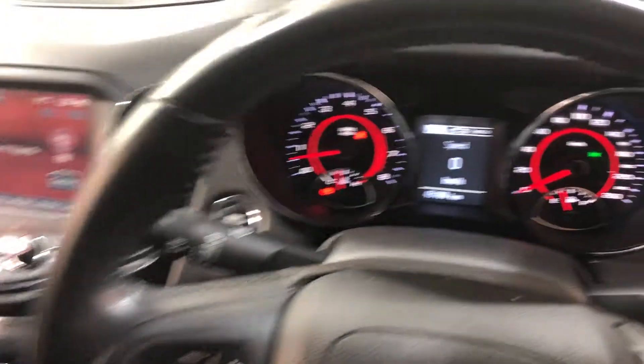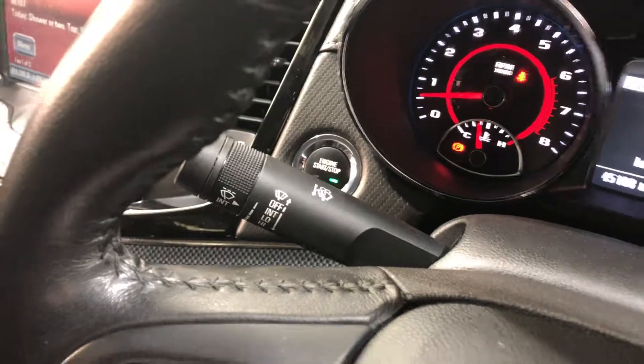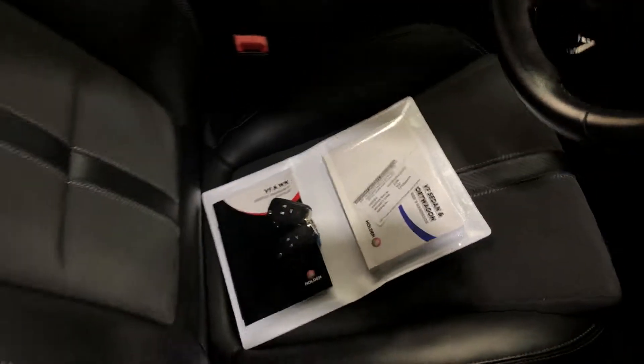This car has travelled at a low 45,000 kilometres on the clock. It is also a push button start with two sets of keys and a full set of books.